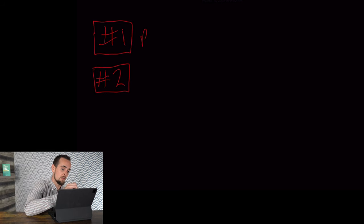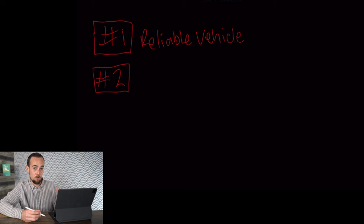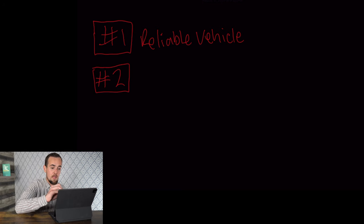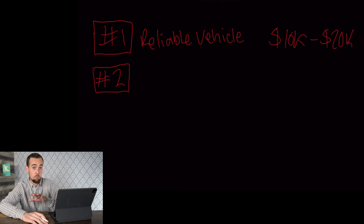Here are the two major purchases you need to get yourself set up for in your 20s. Number one, you're going to want to invest in a reliable vehicle that you own outright. A lot of people end up driving a beater car in their teenage years, and in your 20s that's when you need to get something else. We're not talking about taking on a car loan — I'm talking about purchasing something outright, anywhere from $10,000 to $20,000, something like a Honda or Toyota that's going to last you for a while.